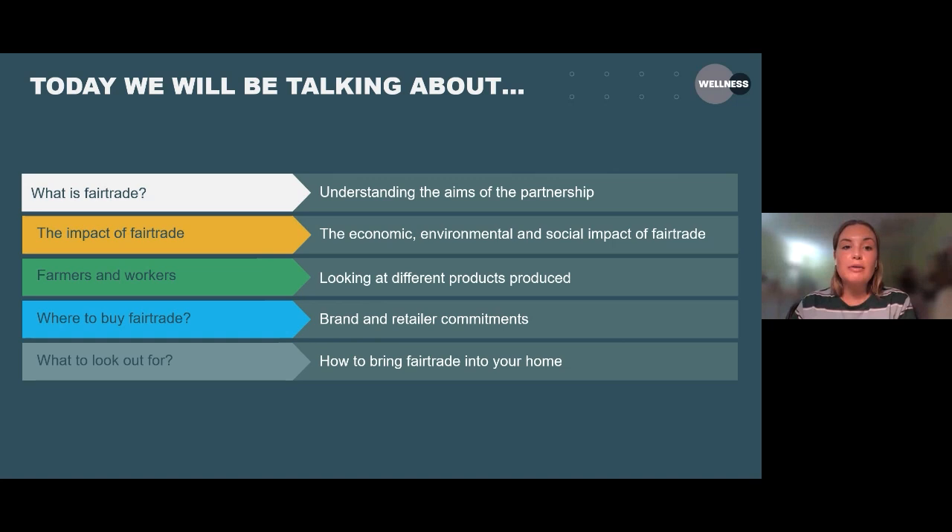So this is what we will be covering today. We'll be talking about what fair trade is and understanding the aims of the partnership, the impact of fair trade and how it can benefit farmers and workers, looking at different types of products which are produced. We'll then be going into where you can buy fair trade and different brand and retailer commitments, and what you can look out for when you're shopping and how you can bring fair trade products into your home.